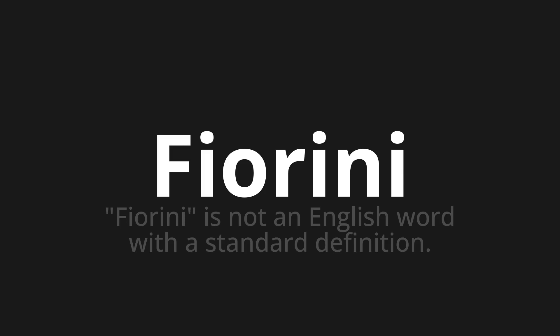One more time: Fiorini, Fiorini, Fiorini. Thank you for joining us on this adventure in pronunciation.